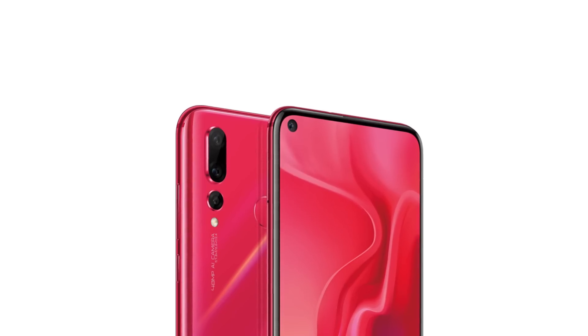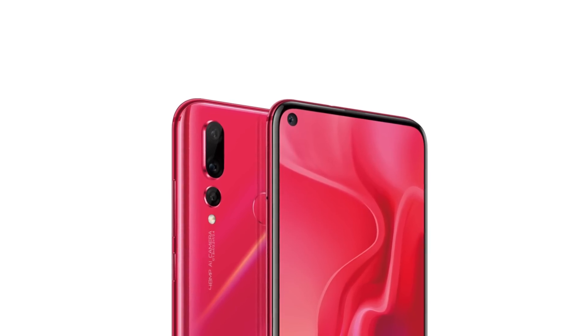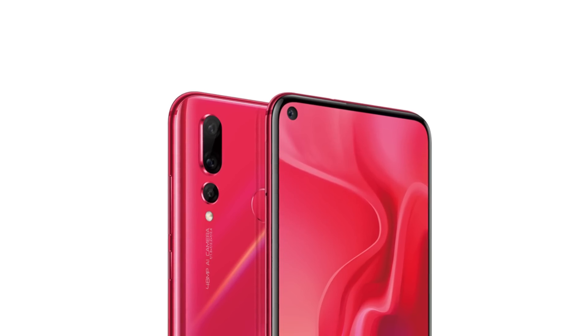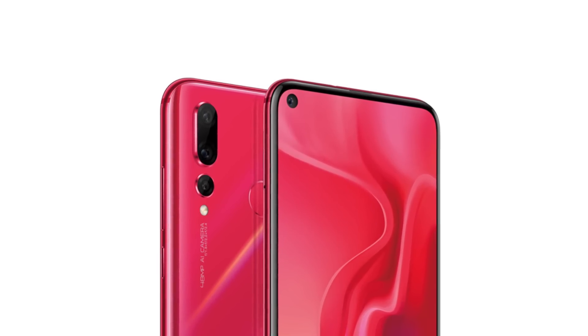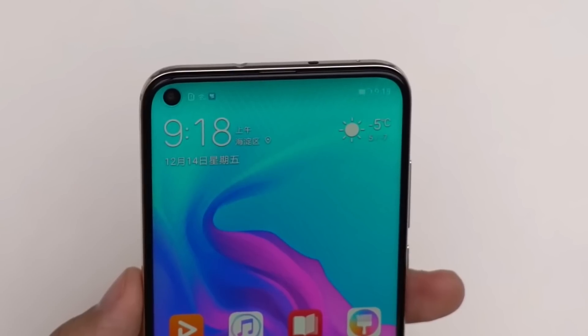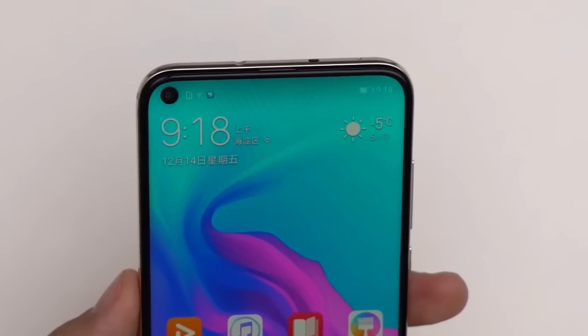Looking at display quality and technology, both phones have displays. On the rear side, there is a triple camera setup. We know the same design style — that's a great design for a Nova 4 model.